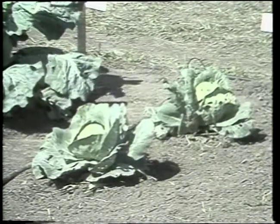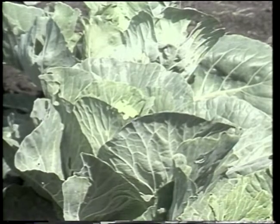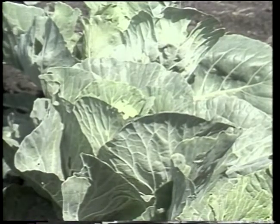Cabbage is a popular crop for home gardens. It is a biennial, although it is grown as an annual crop. There are a lot of variations between types of cabbage and varieties. They vary in size, shape, color, and the texture of the leaves and heads.